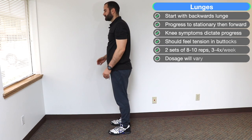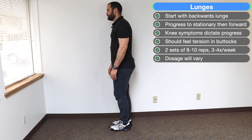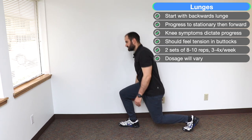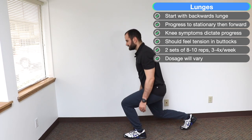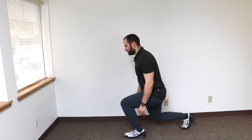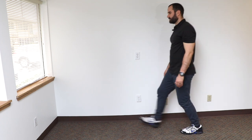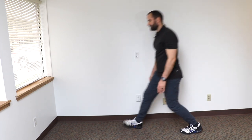Next are lunges. People often tolerate backwards lunges a little better because they're more hip dominant, and then we can transition to forward lunges as the knee calms down. For the backwards lunge, stand against a wall or pole for stability and step back with one leg, lunging straight down. Initially, reduce the range of motion and then increase it as you get stronger and symptoms allow. We recommend two sets of eight to ten reps, three to four times a week. As symptoms decrease, you can do stationary isometric lunges or eventually progress to forward lunges — step forward and lunge straight down rather than leaning forward, as that puts excess stress on the knee.